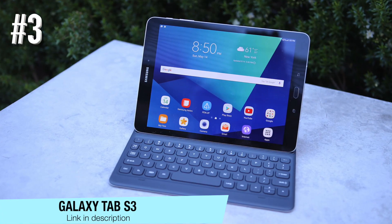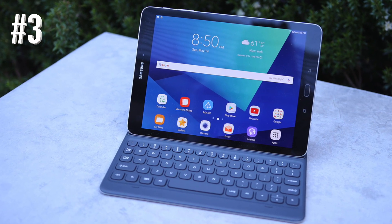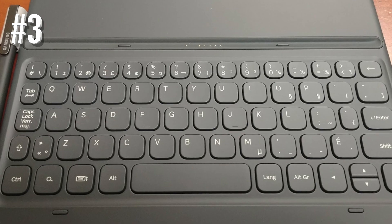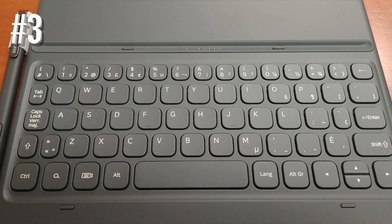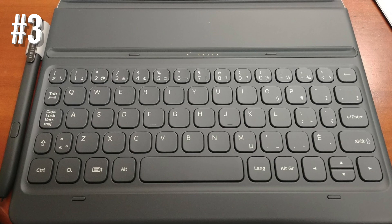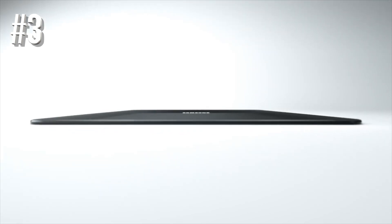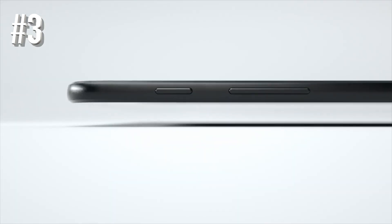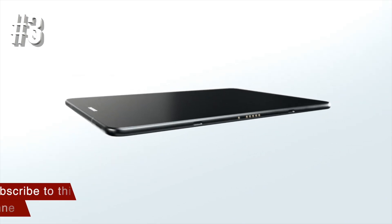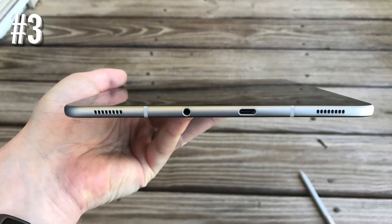Number three, Galaxy Tab S3. Samsung's Galaxy Tab S3 might be a little bit older, but it's not to be overlooked. Its age may be an issue where the operating system is concerned, as it's less likely to receive ongoing Android updates, but that also means it has come down in price a bit. That lower price is also great news for anyone who wants plenty of premium features that the Tab S3 still has to offer. One of the best things you get from the 9.7-inch Galaxy Tab S3 is the media experience.